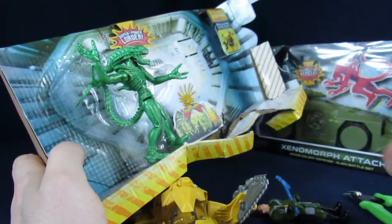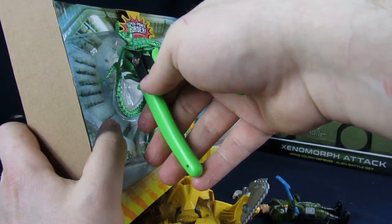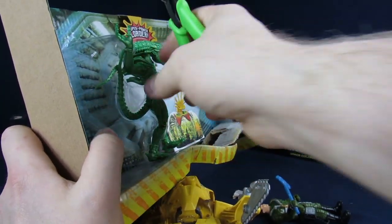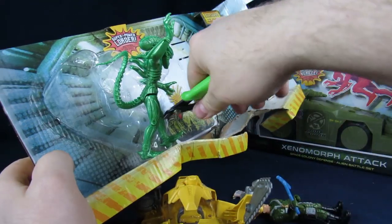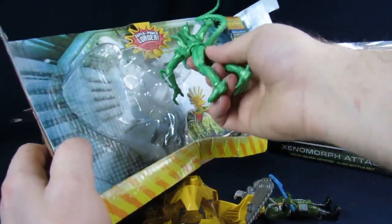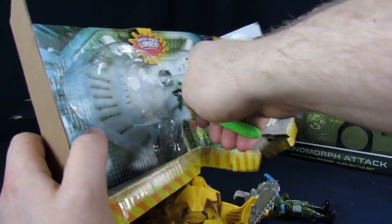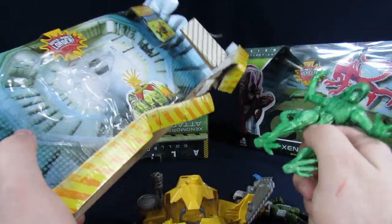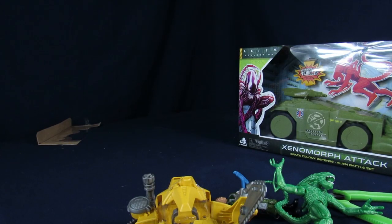Probably the thing I'm the most excited about out of this entire thing is this alien, because he looks pretty sweet to me. This Power Loader looks pretty cool. My thing is, it's neat, but it doesn't look like a power loader. I think the one thing I'm going to have to get used to — and also what I really like about these — is they remind me a lot of the Kenners.